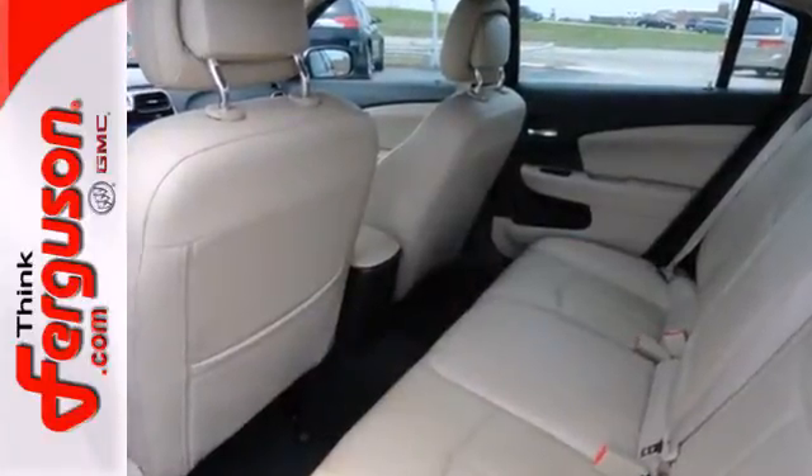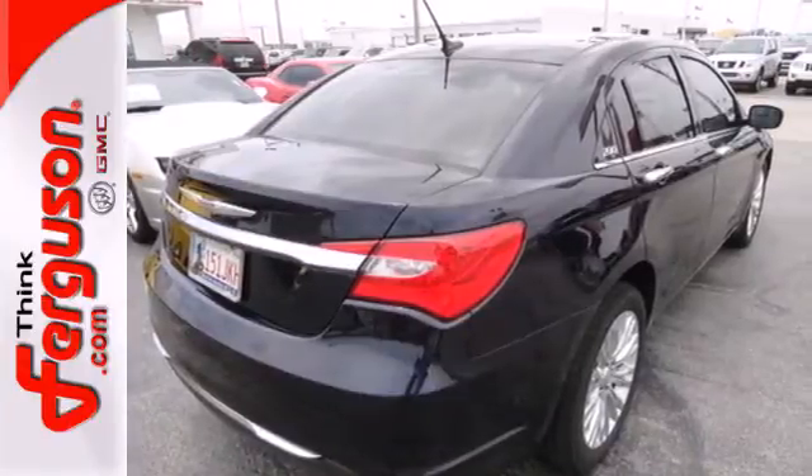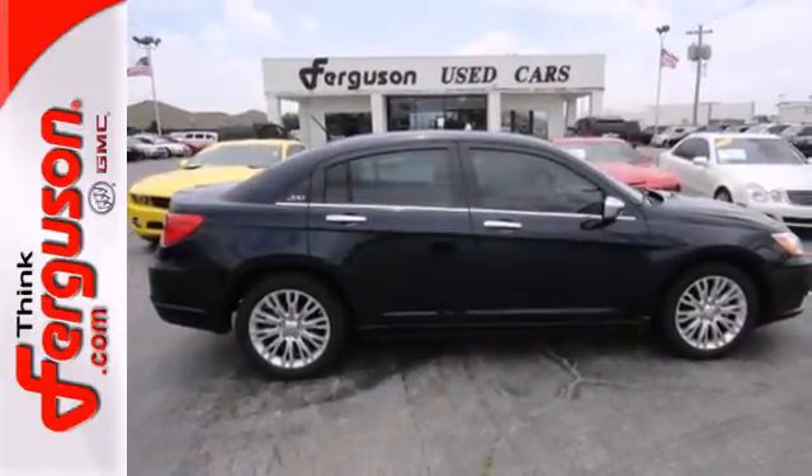You'll also enjoy its CD player with MP3 decoder, air conditioning, and heated door mirrors. Love what you drive. Come in and see this 200 today.